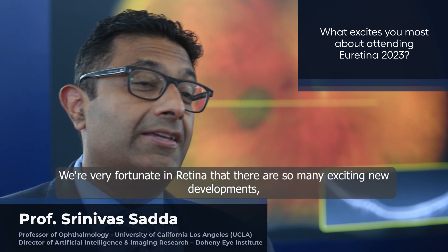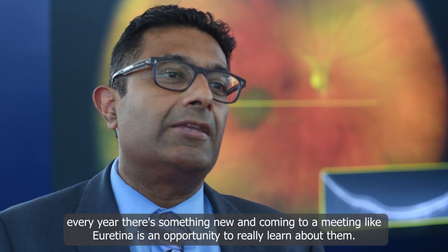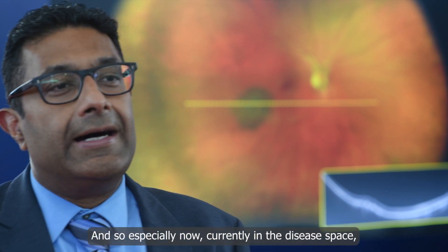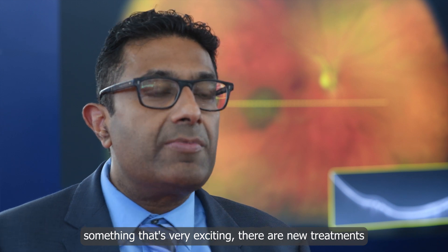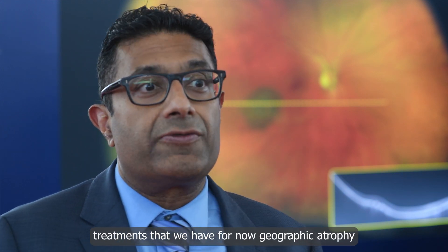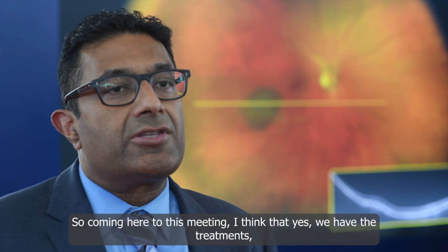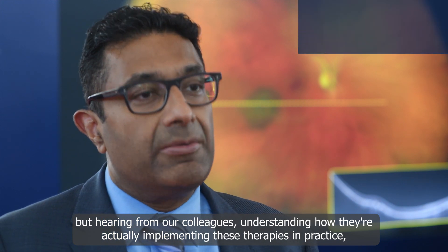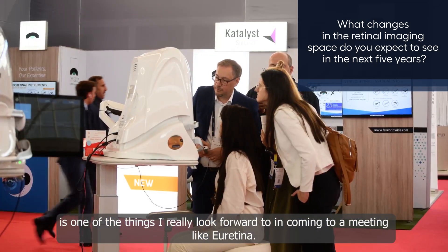We're very fortunate in retina that there are so many exciting new developments. Every year there's something new, and coming to a meeting like uRetina is an opportunity to really learn about them. Currently in the disease space, something very exciting is new treatments for geographic atrophy and also new agents for the treatment of wet macular degeneration. Coming here, yes we have the treatments and the trial data, but hearing from our colleagues and understanding how they're actually implementing these therapies in practice is one of the things I really look forward to.